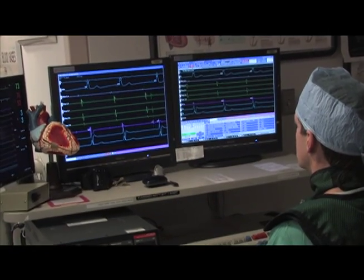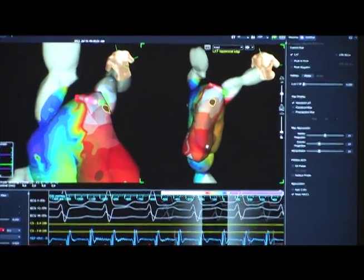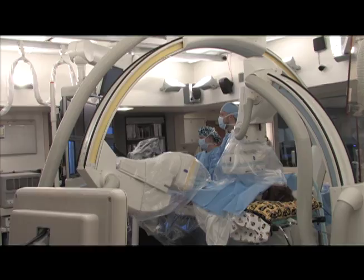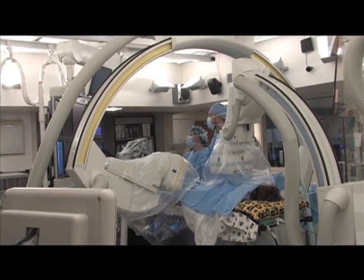At the University of Iowa Children's Hospital, we are one of the few centers that are able to perform many of these EP studies without the use of radiation. However, in some cases, a small amount of radiation will be used to assist with catheter guidance.